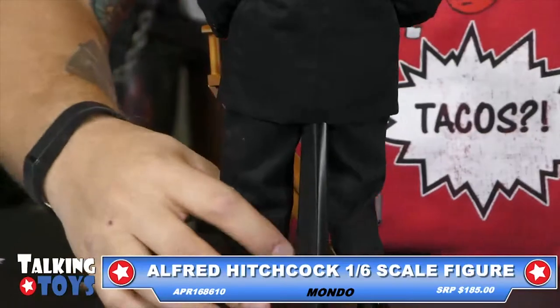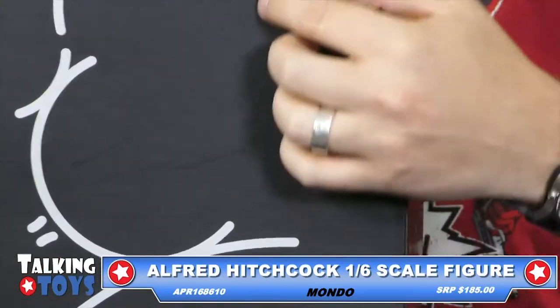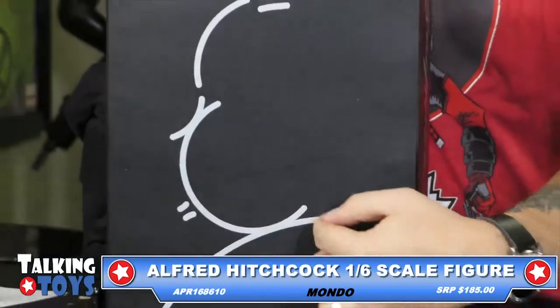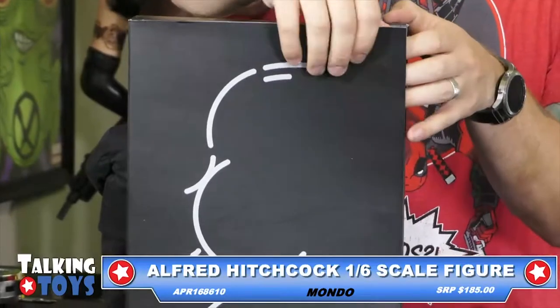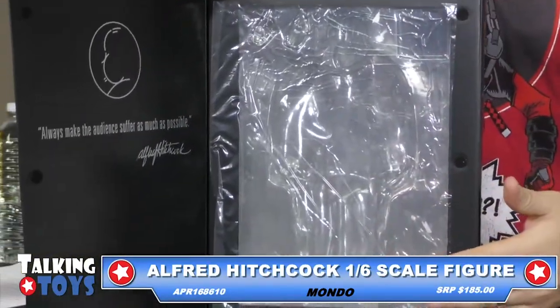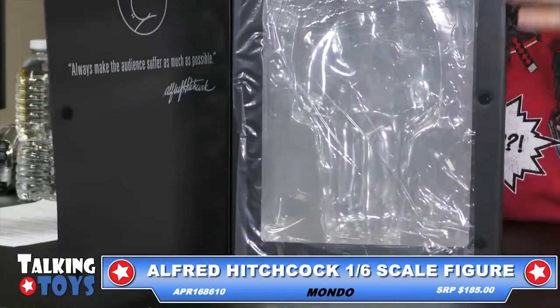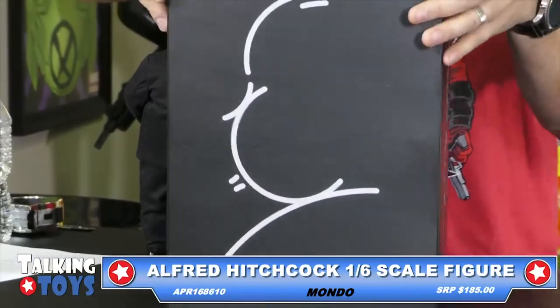It does come in a large package with, I believe, a window front. And you can see the iconic little silhouette of Alfred Hitchcock where anybody else would look like they were blowing a bubble, but that's his face. Open it up, and that's the inside packaging. Of course, we've taken them out to show you a little bit more of the detail on him. A very simple package and a great looking figure.